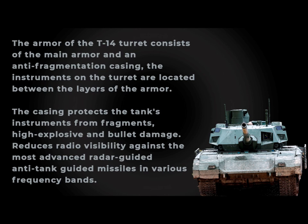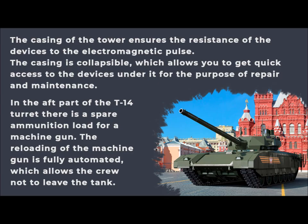The casing protects the tank's instruments from shrapnel, high-explosive, and bullet damage, and reduces radio visibility against the most advanced radar-guided anti-tank guided missiles across various frequency bands. The tower casing also ensures device resistance to electromagnetic pulses. The casing is collapsible, allowing quick access to the devices beneath it for repair and maintenance.